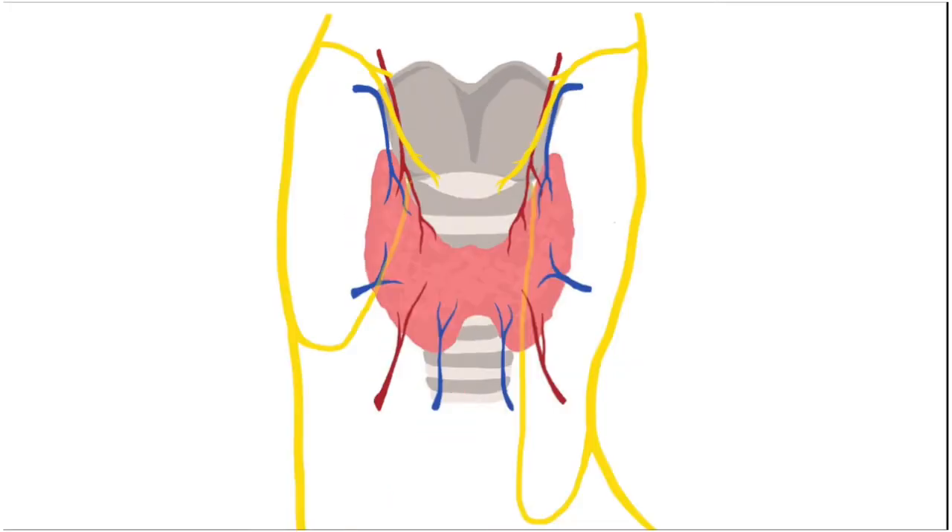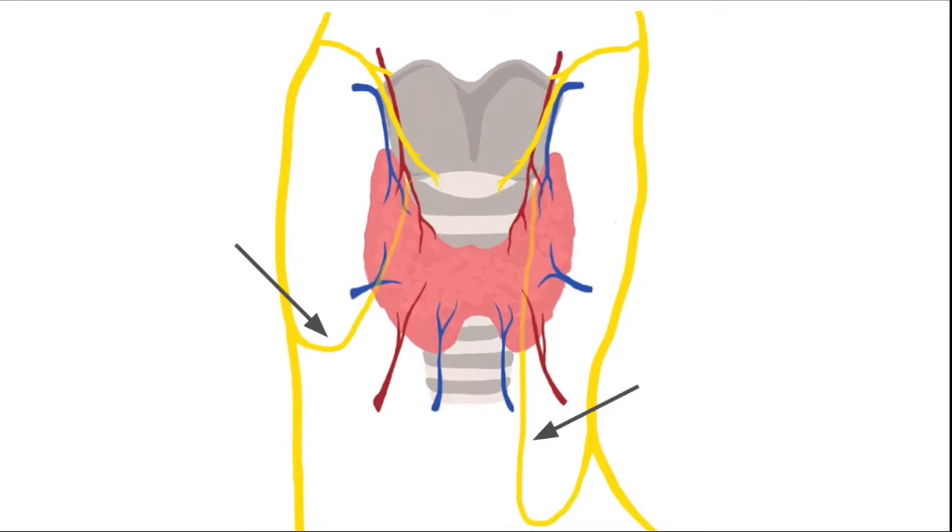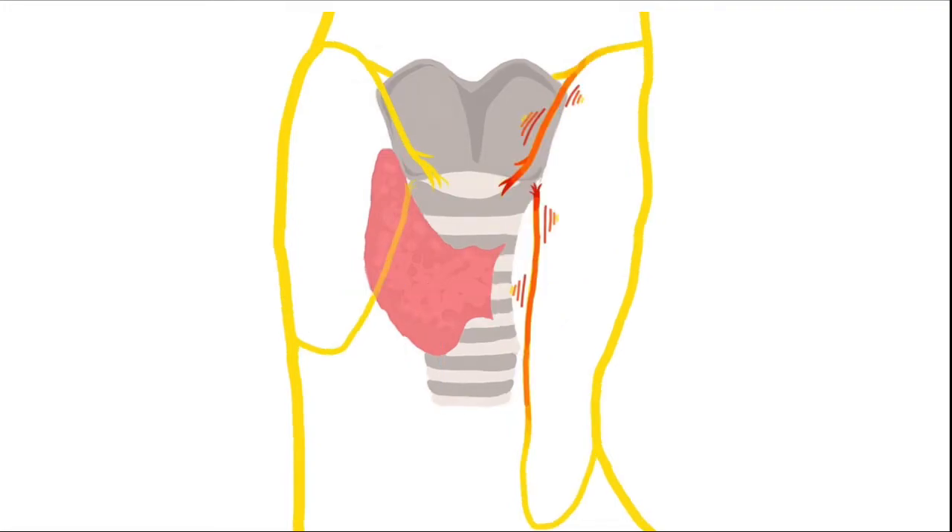The nerves that move the vocal cords, called the recurrent laryngeal nerves, travel immediately behind the thyroid gland, one on the right and one on the left. Your surgeon will identify them and keep them safe during surgery. While you are under anesthesia, a specialized breathing tube is often used that helps monitor these nerves and helps identify if there is stretch or trauma to them.